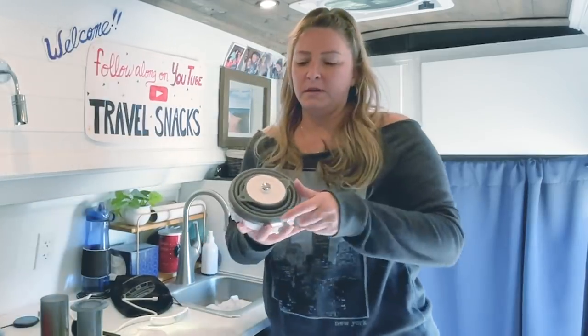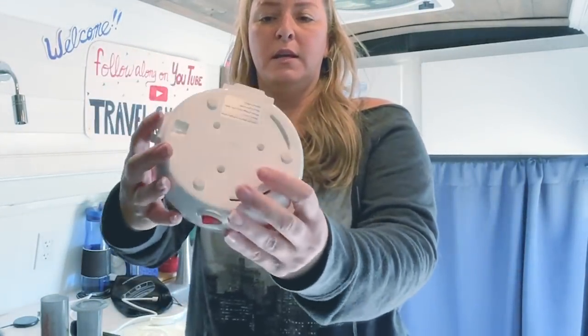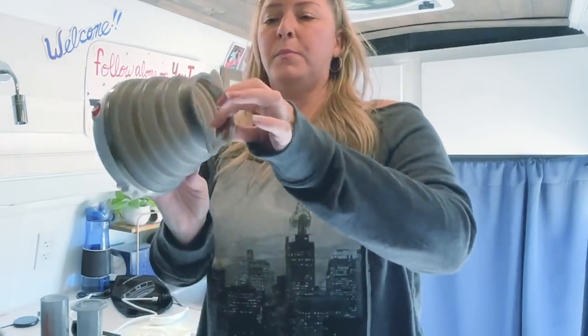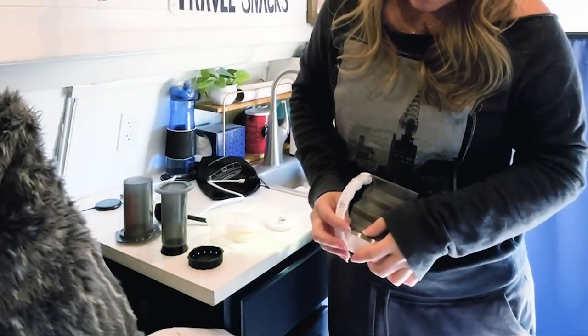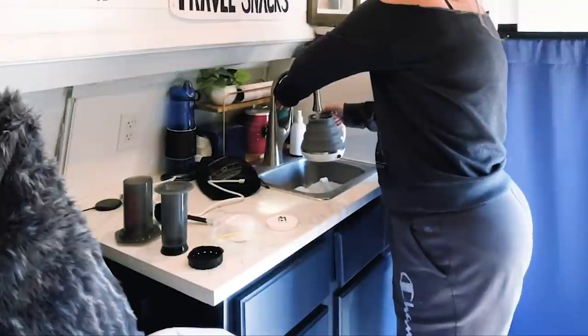The cool thing about this kettle is it comes with a lid — it's so thin and easy to store. All you do is take the silicone and pop it up and you have a kettle. You slide the handle right in, put it right here, fill it with some water, put the lid on, and then this plugs into the back.